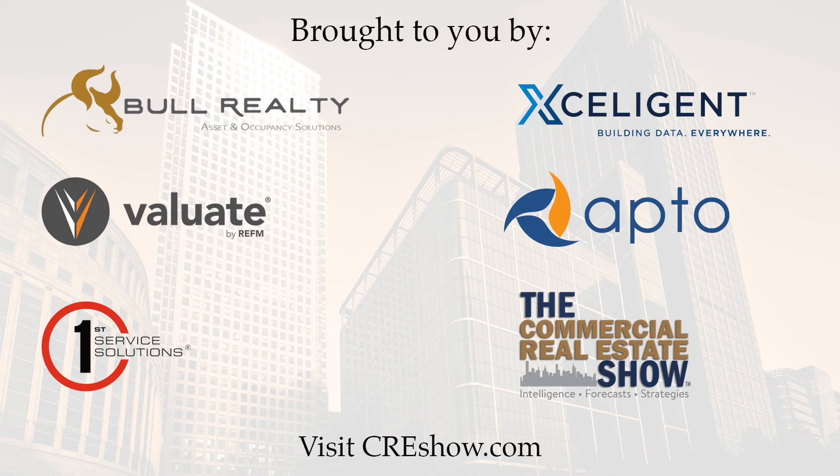Ask Michael Bull is brought to you by these great companies. To discover more about their benefits and services, visit CREshow.com.